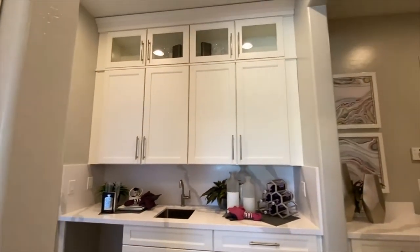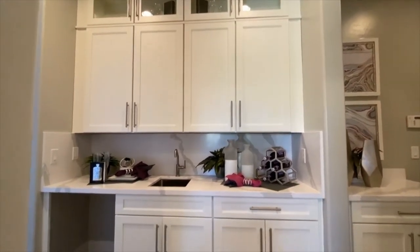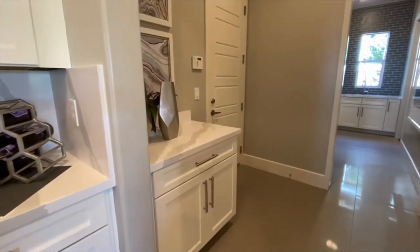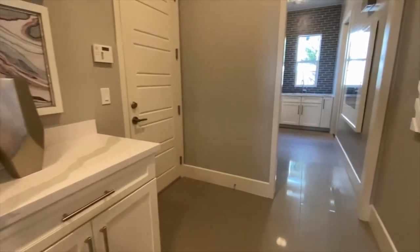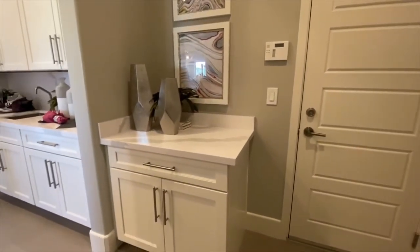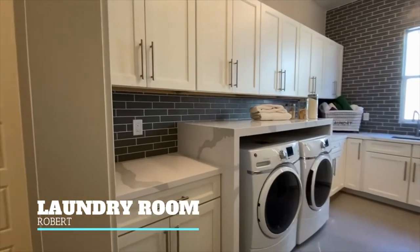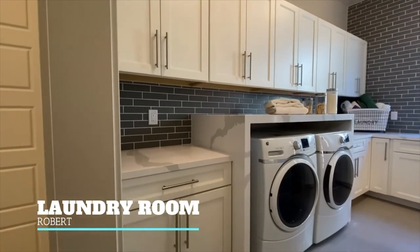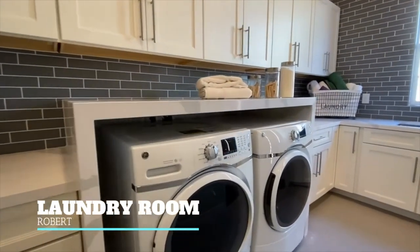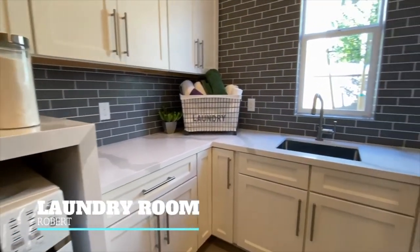Even this entryway from the garage has a little drop station where purses or knick-knacks can go. And then I love a good laundry room — this one isn't too big, isn't too small, it is just right. It has a sink for utility purposes, a folding area, and one of my favorite features ever: an entrance directly from the primary bedroom.